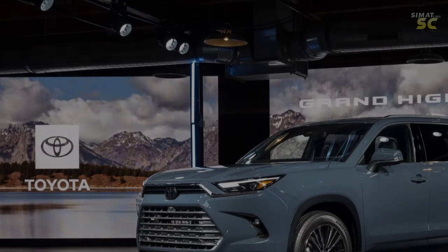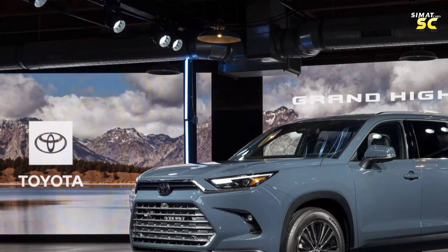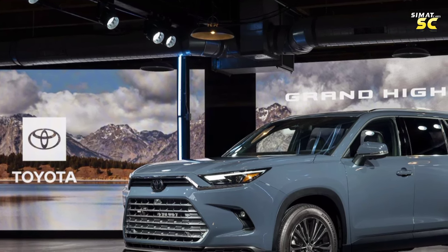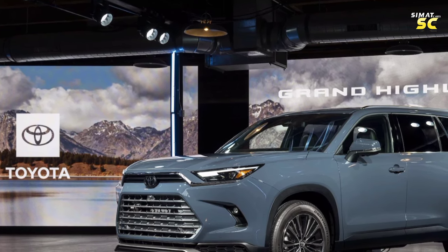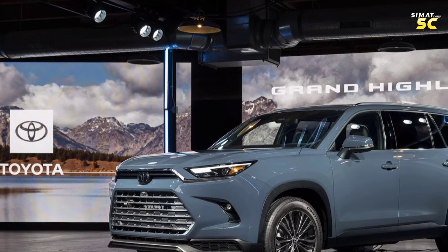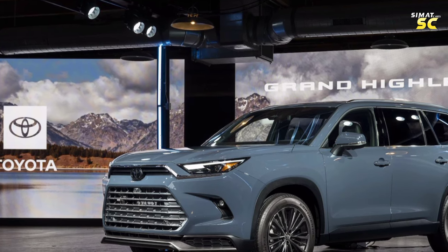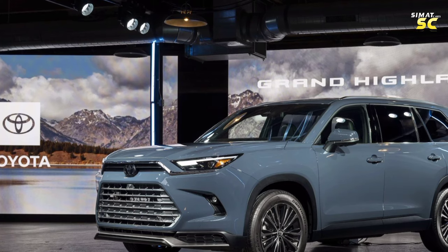Toyota unveiled the new Grand Highlander for 2024, presenting the specifications with which it will be released to the automotive market. The new shape design has become larger than the previous version, as the wheelbase area has been increased to give more space to the interior of the car, which contains three rows of seats and provides third row seats with a degree of comfort.